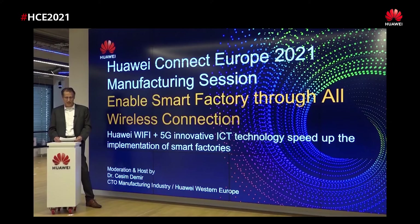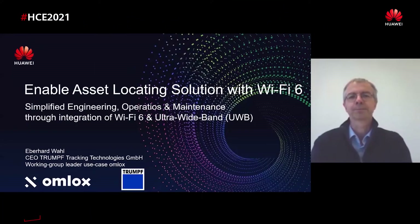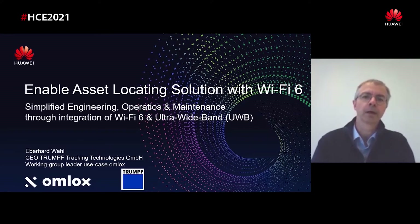Thanks a lot. Now I would like to introduce our next speaker from our partner Trumpf, Mr. Eberhard Wahl, who is head of new business technologies at Trumpf. He will present enabling of asset locating solution with Wi-Fi 6. Hello everyone, my name is Eberhard Wahl and I'm working group leader of the use case working group inside OMLOCKS. OMLOCKS is an open standard for location, and today we talk about the benefits of combining this asset location solution with Wi-Fi 6.